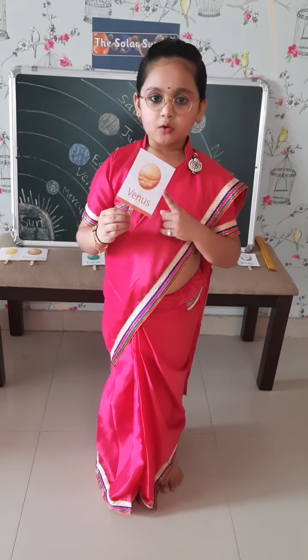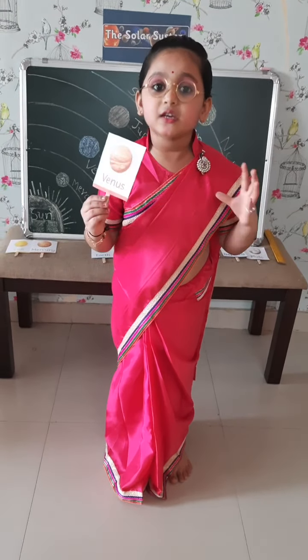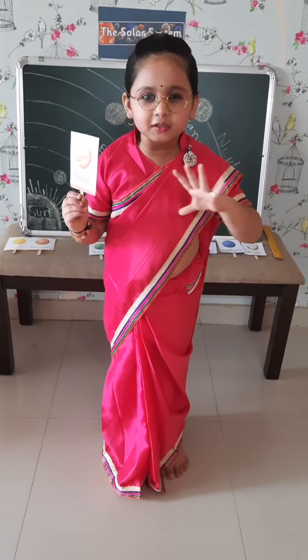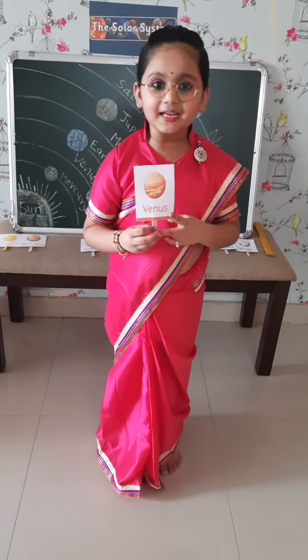Venus is very hot. It looks cloudy but inside it is very dry. It is the hottest planet.